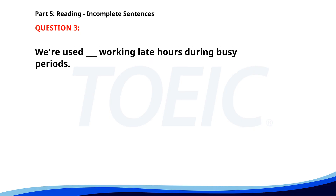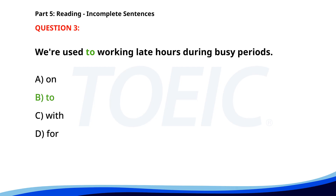Number 3. We're used __ working late hours during busy periods. A. On. B. To. C. With. D. For. The correct answer is B: To.